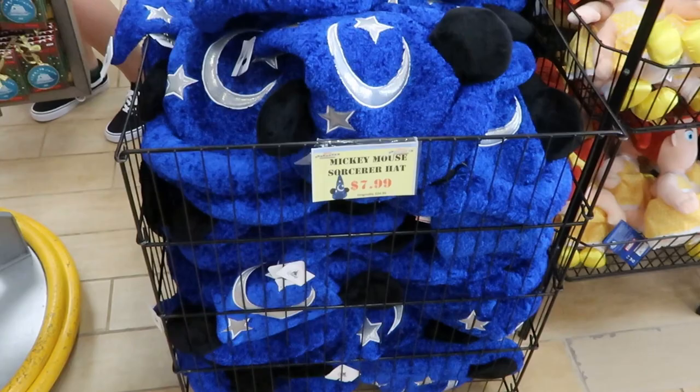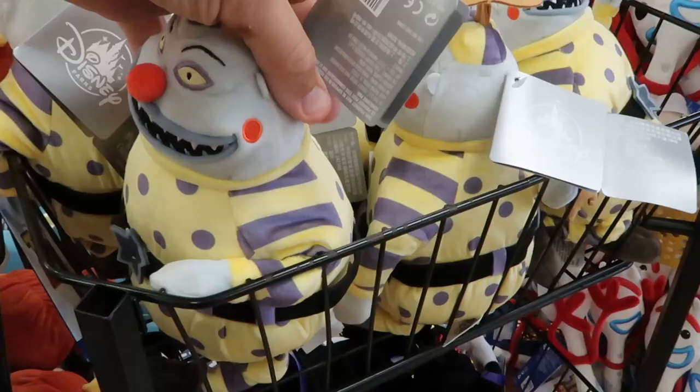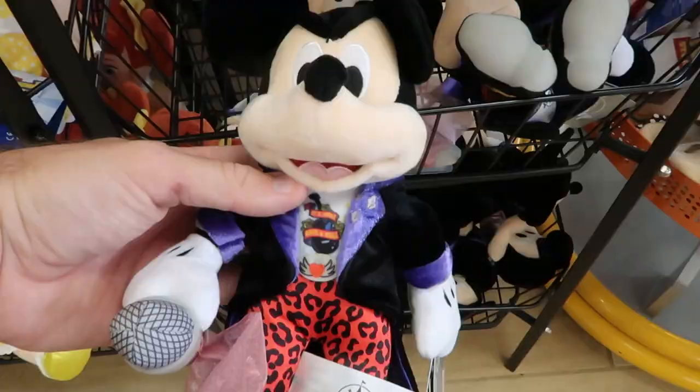We got some Toy Story 4 plushies here for $12.99. Got some Nightmare Before Christmas — very cool. We got Forky from Toy Story 4. Check these out — look at this Mickey from the Rock 'n' Roller Coaster — that is so fun, I love this.